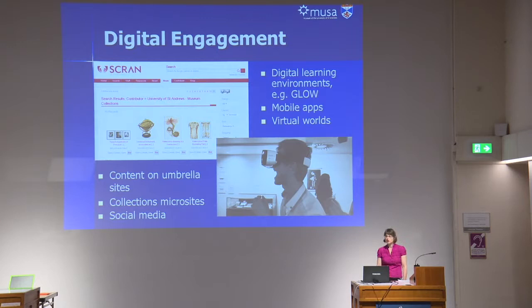Our digital engagement ranges from providing collections information, images, and media online to running some virtual reality events, which was actually done in conjunction with our museum and gallery studies students. There are also a number of other platforms we use, like digital learning environments like GLOW for schools in Scotland. Although we don't yet have our complete collections database online, we do have content on umbrella sites like Scran and Art UK, as I'm sure many of you do.